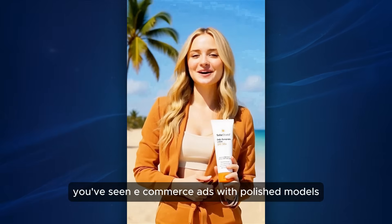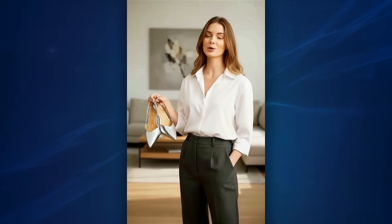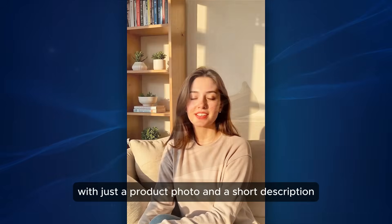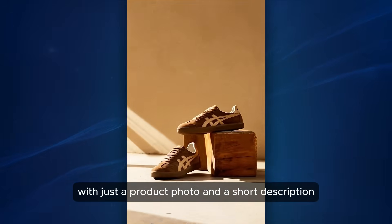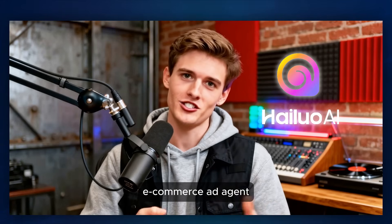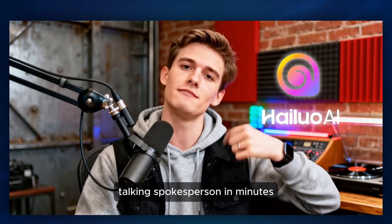You've seen e-commerce ads with polished models, professional hosts, and expensive video shoots. But what if I told you that you can create the same kind of ad with just a product photo and a short description? Today, I'm going to show you how Hyluo's e-commerce ad agent turns any product into a professional, talking spokesperson in minutes.